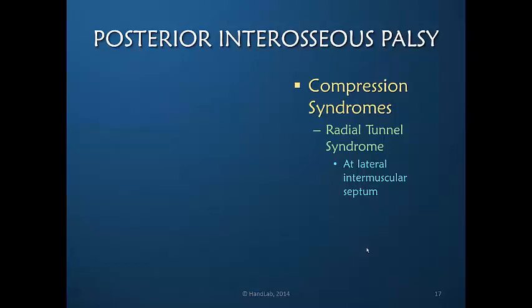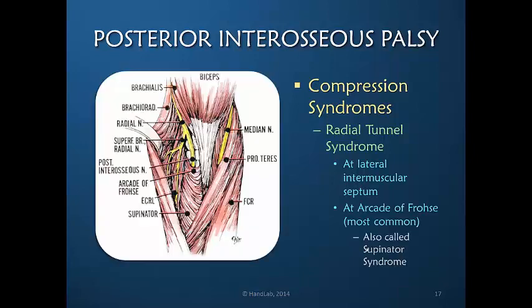Radial tunnel syndrome is a compression syndrome of the posterior interosseous nerve. It can occur either at the lateral intermuscular septum where the nerve runs between two muscles, or at the arcade of Frohse, which is the most common area. It is also called supinator syndrome because the radial nerve innervates the supinator after it passes under the arcade of Frohse.